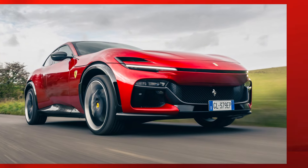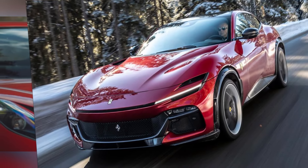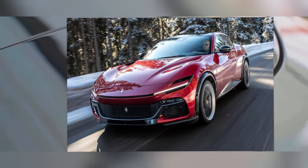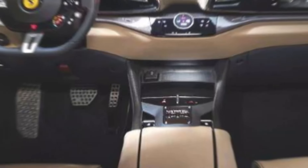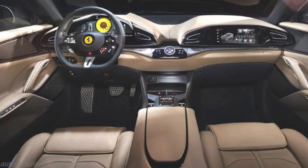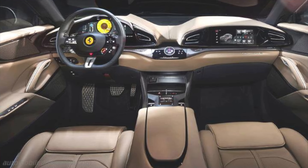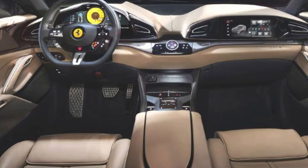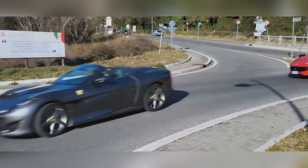Ferrari Puro Sangue — the prancing horse embraces SUV life. Ferrari is stepping into uncharted territory with the Puro Sangue, their first-ever SUV. This isn't your average grocery getter — this is a Ferrari through and through, with performance and handling that will put most sports cars to shame. Under the hood you'll find a naturally aspirated V12 engine that sings a glorious symphony of power.